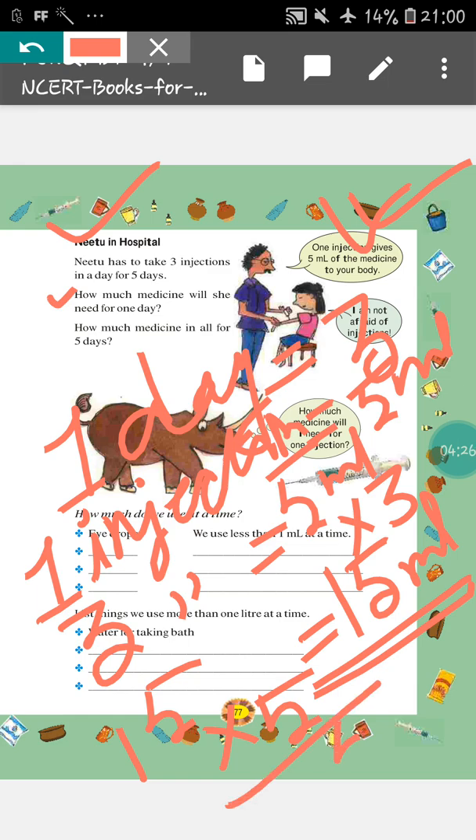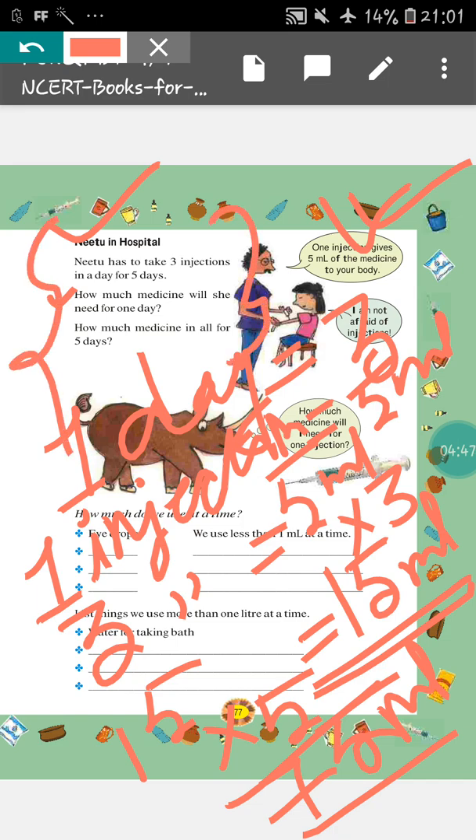5 fives are 25, carry 2; 5 ones are 5, plus 2, that is 7. That means in 5 days, amount of medicine taken is 75 ml. So, this will be the answer. You have to write this question in your maths copy and after that, you have to do the sum in your maths copy.